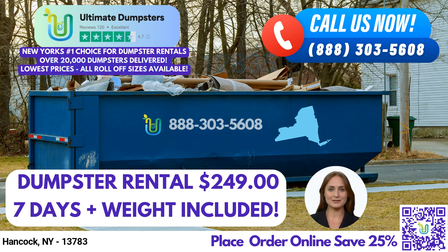Finally, our 40-yard dumpster measures 22 feet long, 8 feet wide, and 8 feet high, and is best suited for the largest of projects. At Ultimate Dumpsters, we offer both residential and commercial dumpster rentals. Our roll-off containers and trash containers are perfect for waste management and debris disposal for any size job.